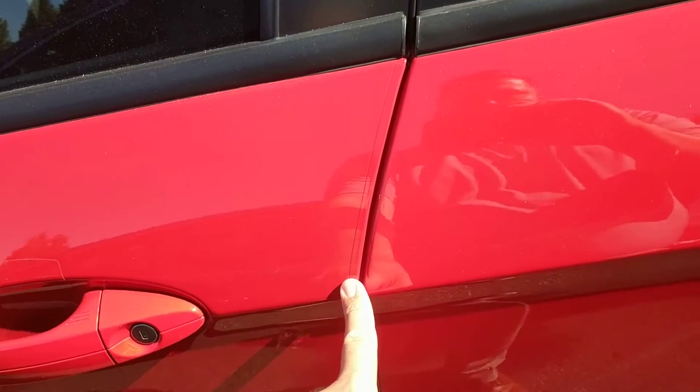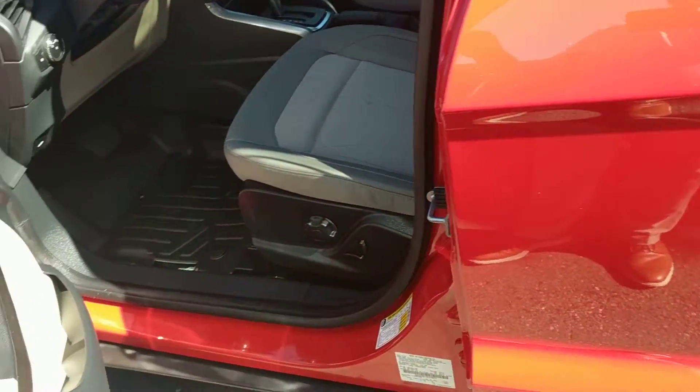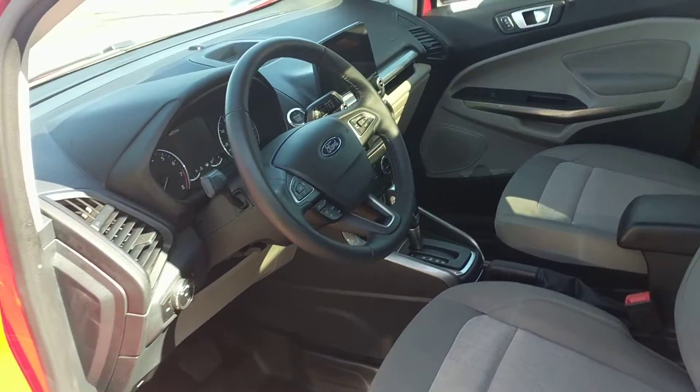It's also got door edge guards, so if you open up the door and you bump the car next to you, you're less likely to chip your paint or theirs.